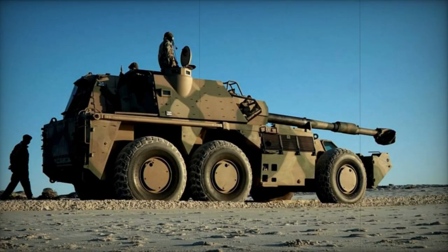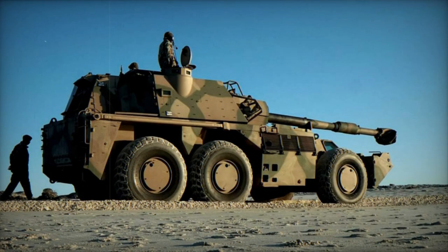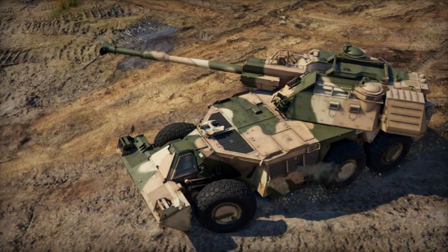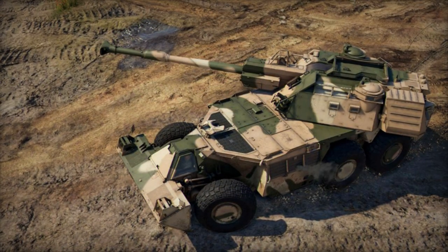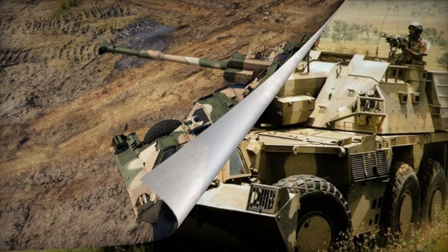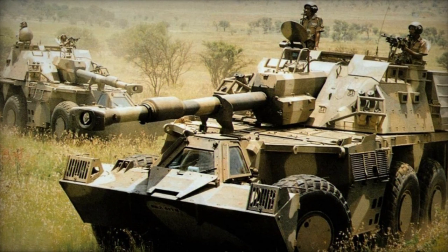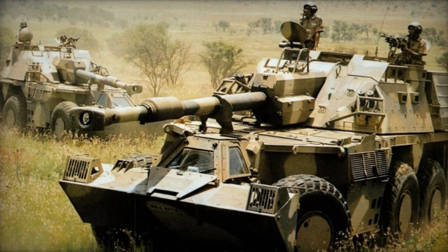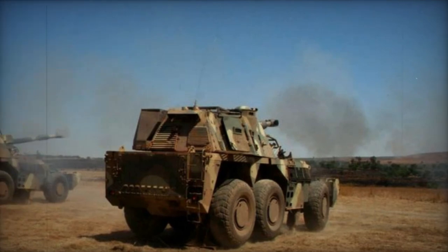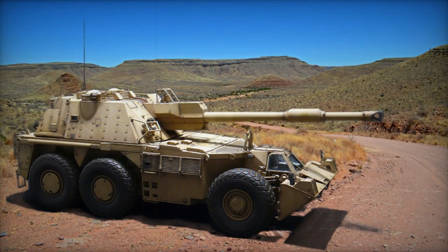The development process for the G-6 Rhino self-propelled gun howitzer was initiated in the late 1970s. The initial prototype was constructed in 1981. The G-6 Rhino was deployed in combat in Angola even before it underwent mass production. It was officially adopted into service by the SANDF in 1988. A quantity of these self-propelled howitzers was exported to the United Arab Emirates and Oman.